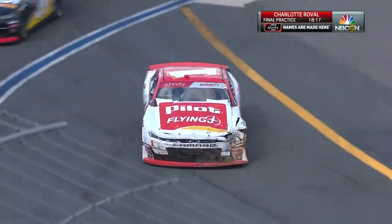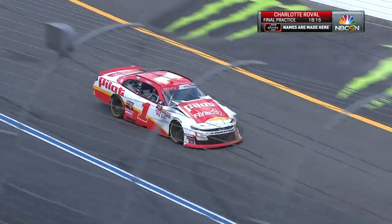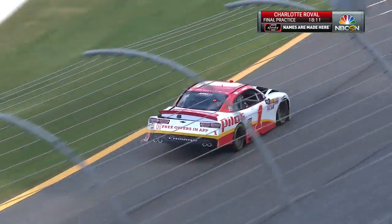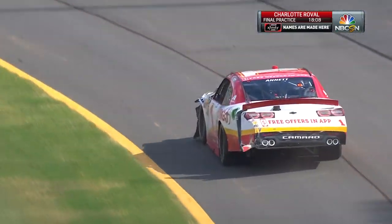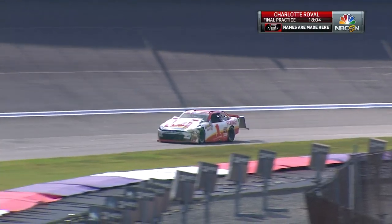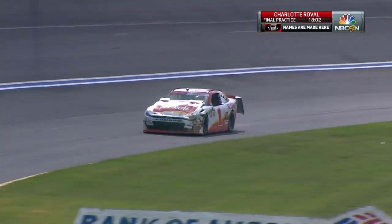Michael Annett was on the inside portion — the whale tail part of the roval, if you will. These drivers will tell you, that's the slickest part of this track. That's the most challenging part, when they're on the inside. It just doesn't seem to have the grip.